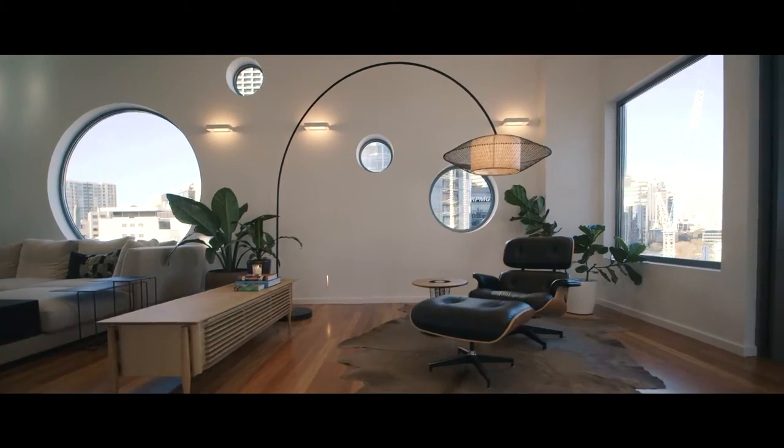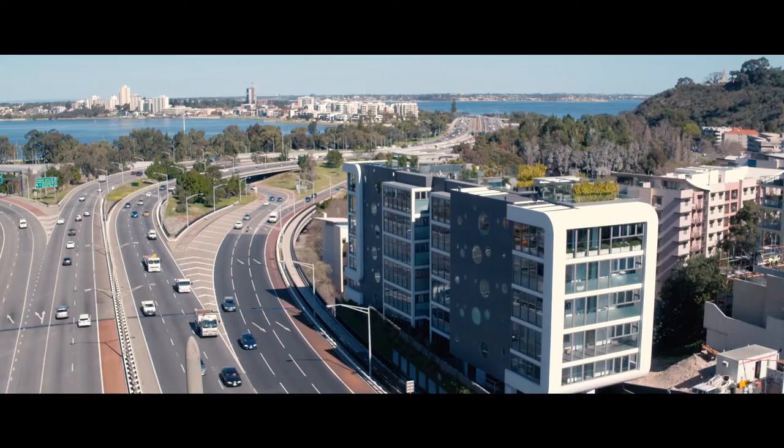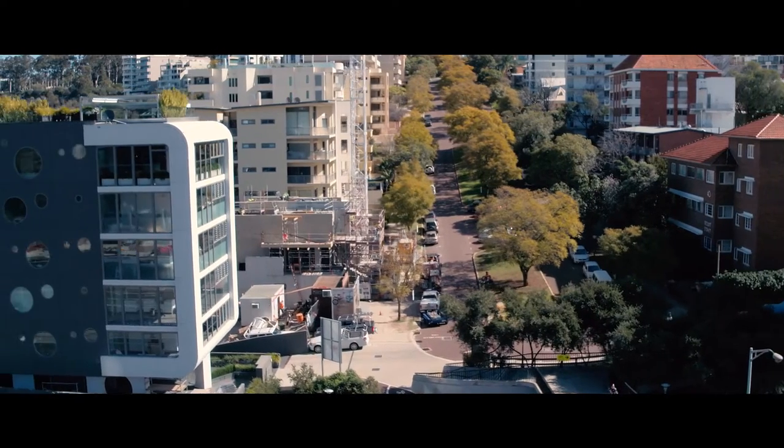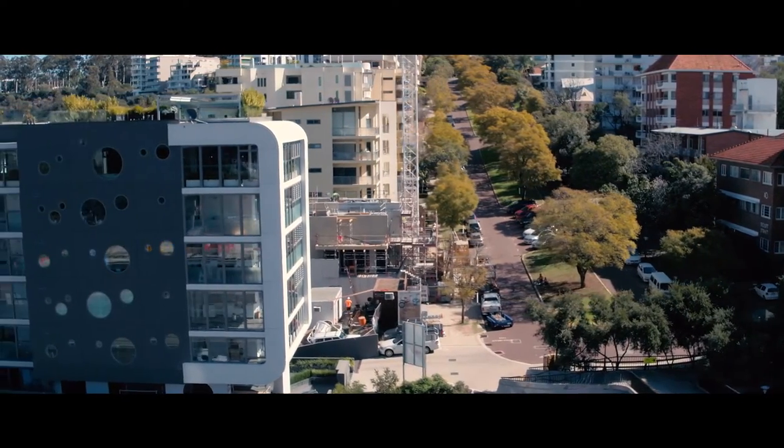The views to the Swan River foreshore and the Melville waters give you that sense of connection to the water elements, and the Kings Park greenery in the background helps to ground you. As architects, one of our goals with spaces is to have a sense of connection to the outdoors.